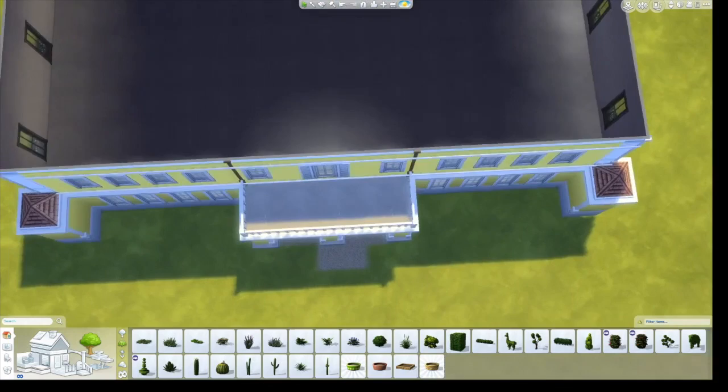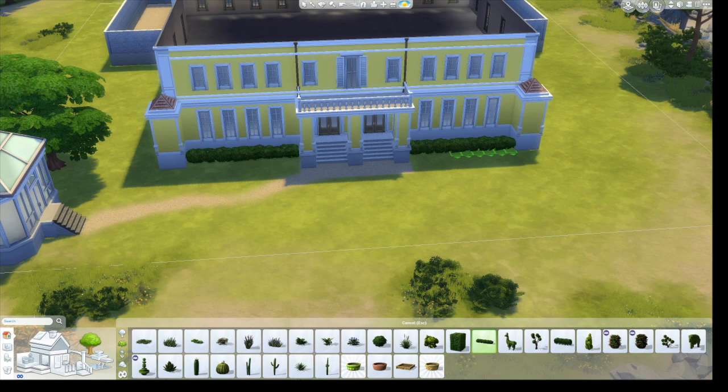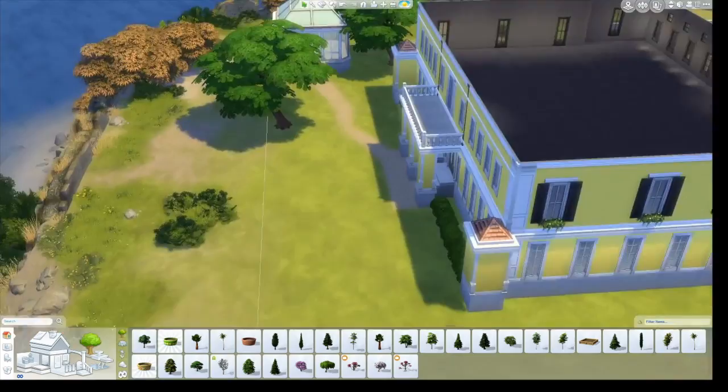I guess it kind of plays into the character of the man who owned this house — he was a Navy captain, and he very much had clean lines and 'this is what we have to do' kind of attitude.